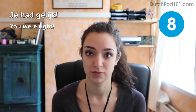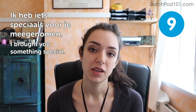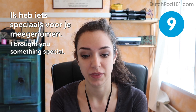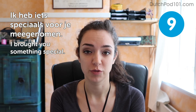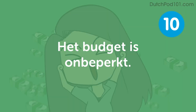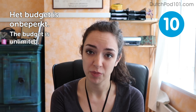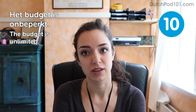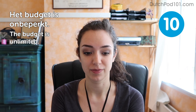Ik heb iets speciaals voor je meegenomen — I've brought you something special. Imagine you've taken a long trip and brought a special gift home for your Dutch sister. Don't say this if it's just a t-shirt with the Eiffel Tower on it — really save it for when you've picked out something special. Het budget is onbeperkt — The budget is unlimited. Really nice if you're planning a party and ask if hiring a fire breather is too expensive. Het budget is onbeperkt means go ahead and make sure everyone has their own personalized cocktail!